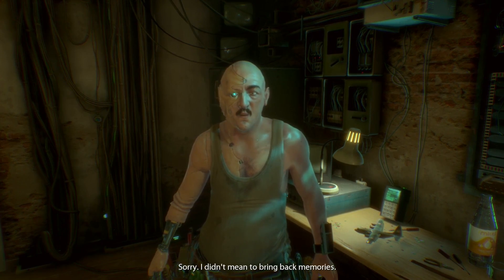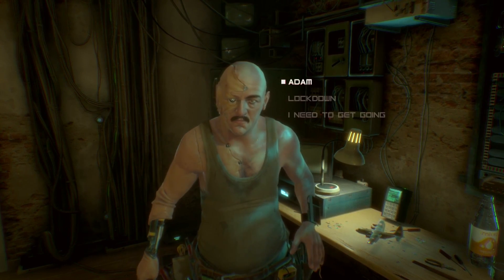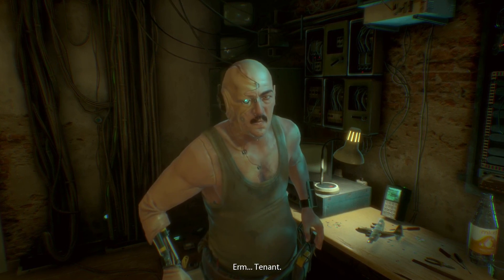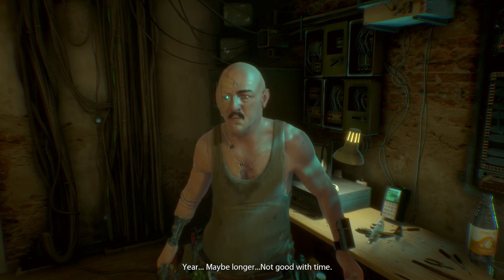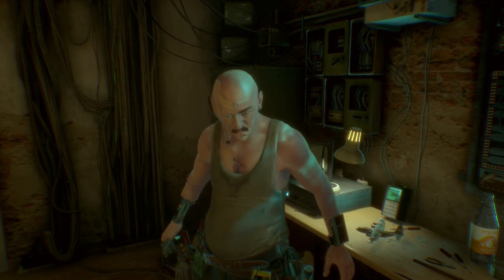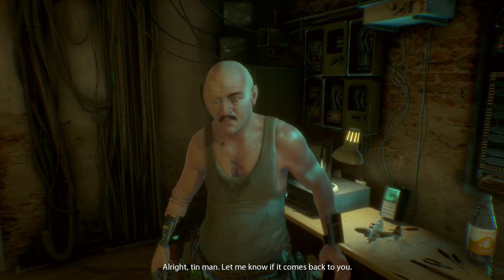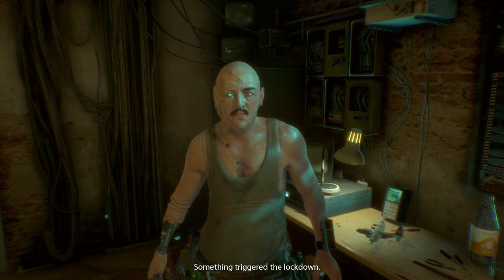I didn't mean to bring back memories. What could you tell me about the tenant in apartment 7? How long has he been living there? Maybe longer — not good with time. You ever talked to him? Didn't get out much. None of them do. Let me know if it comes back to you. Locked out — like something triggered the lockdown, but it wasn't me.